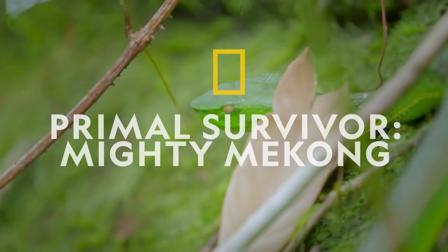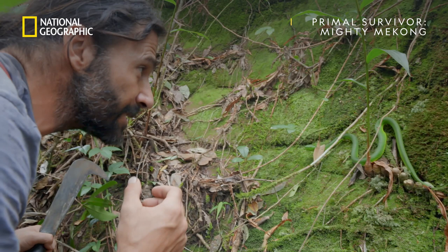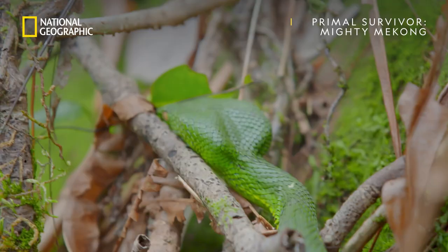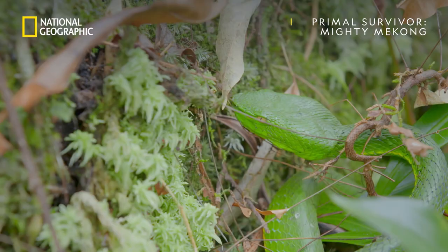Right where its yellow eyes are, it has like a nostril, and those are heat-sensing pits. It's almost like it can see heat. And that's one thing that gives it the upper hand as far as being able to be a predator. It finds a nice little place where it can stay for weeks waiting for prey to come to it.